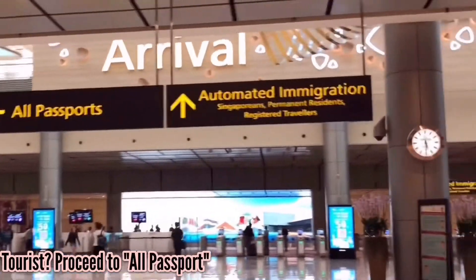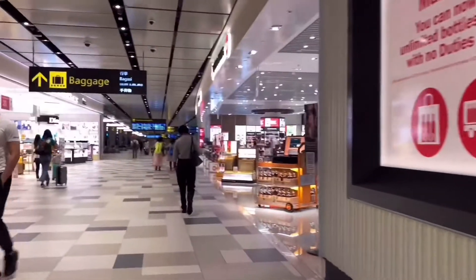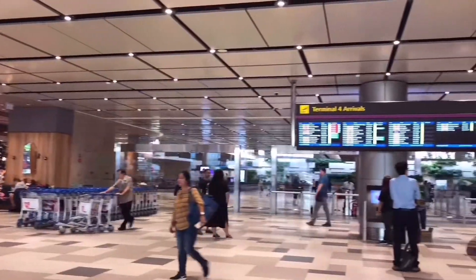If you're kind of new here, if you're a tourist, just proceed to all passport. If you're working here, you can just use your passport for scanning for automated immigration.